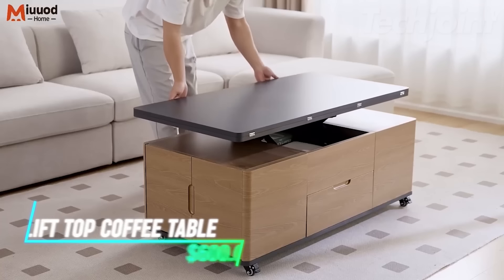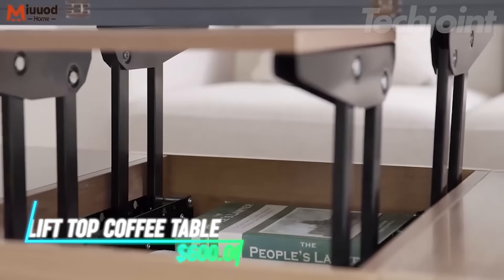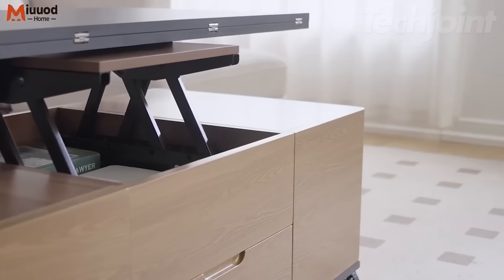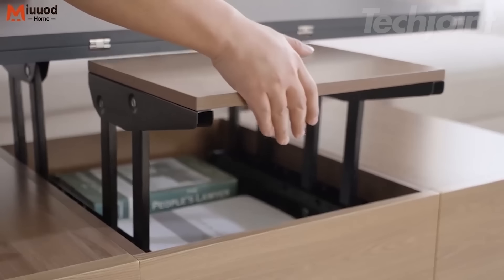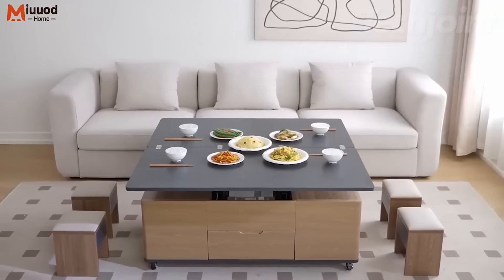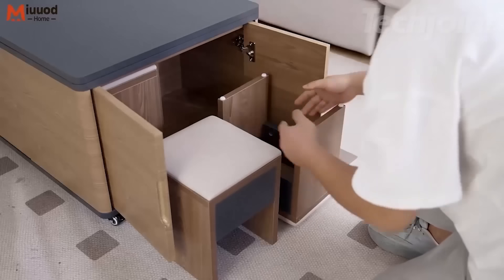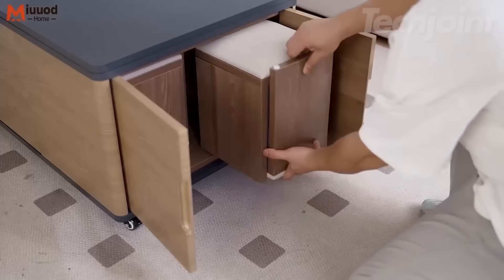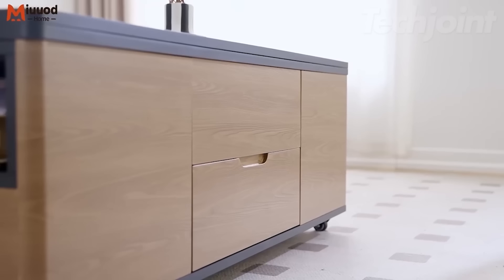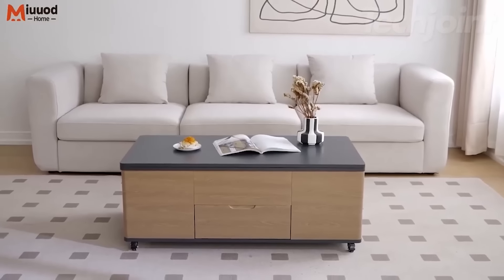This versatile lift-top coffee table is a game changer for tiny apartments, offering a stylish yet functional solution. With the ability to transform from a standard height to a comfortable dining level, it's perfect for working, dining, or enjoying a game night right from your couch. Featuring a hidden compartment and open storage spaces, it keeps your living area organized and clutter-free. The rustic brown tabletop, paired with sleek black steel legs, adds a warm industrial touch to your décor.